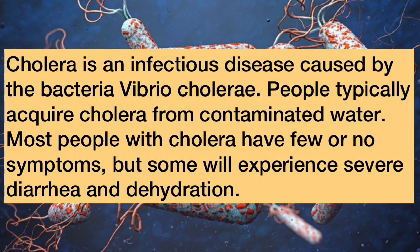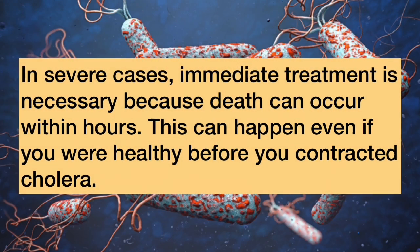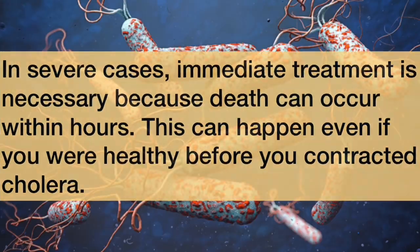Cholera is an infectious disease caused by the bacterium Vibrio cholerae. People typically acquire cholera from contaminated water. Most people with cholera have few or no symptoms, but some will experience severe diarrhea and dehydration. In severe cases, immediate treatment is necessary because death can occur within hours, even if you were healthy before contracting cholera.